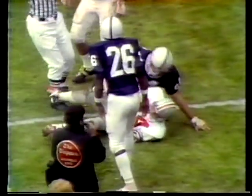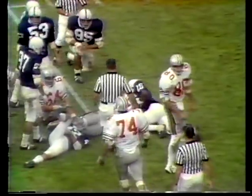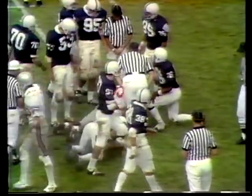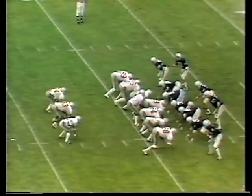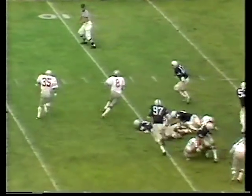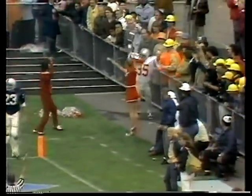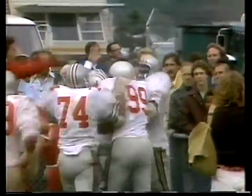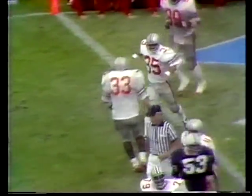Here we go. First down, first and ten. Johnson. Look at this — the big guy goes eight yards and shreds tacklers all the way to the nine and a half yard line. This is Gerald. Touchdown! Bob Hyatt lined up as a wingback, number 35, and Ohio State goes ahead 12 to nothing on a fine call and great execution.